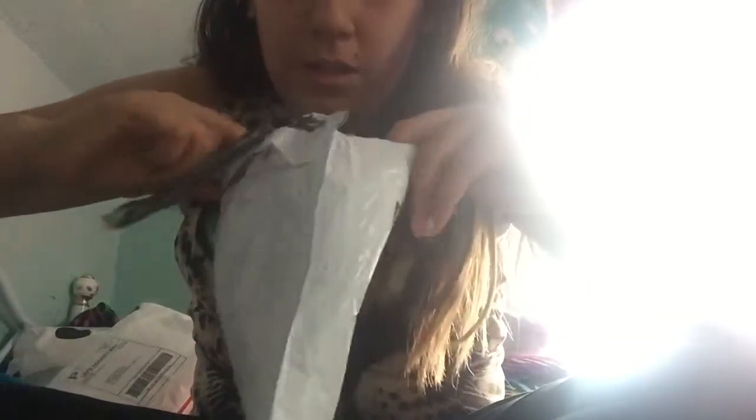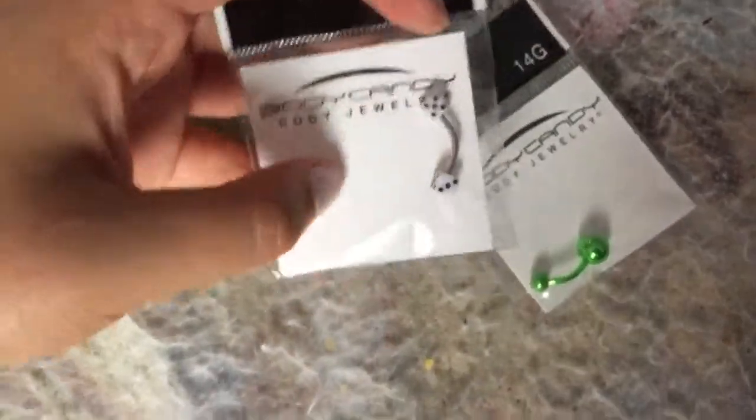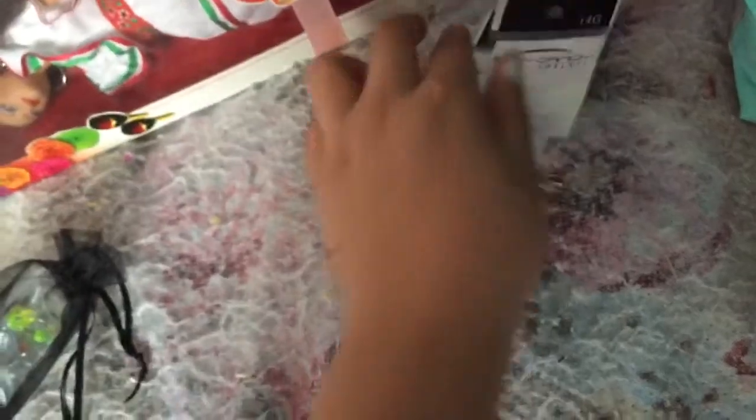So in this one I got piercing jewelry, and this jewelry is from bodycandy.com. They have amazing cheap body jewelry. What I got is a really cute surprise gift bag and two barbells. The barbells I got are Domino — it's 14 gauge. And this is a 14 gauge metallic green one; I actually love this one. Let's set those aside.